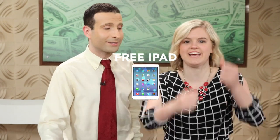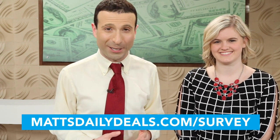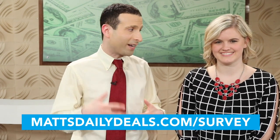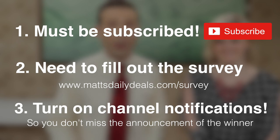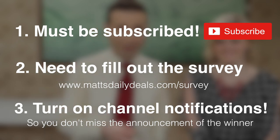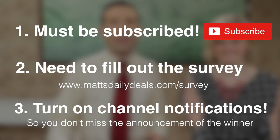For those of you watching right now, there is a chance to win more free stuff. We're giving away a free iPad. There's a link right on your screen — Matt's Daily Deals dot com forward slash survey — also right under this video. Three easy steps to score that freebie: first, you need to be subscribed; second, answer a few quick survey questions; third, turn your notifications on. The draw will be done within the next two weeks.